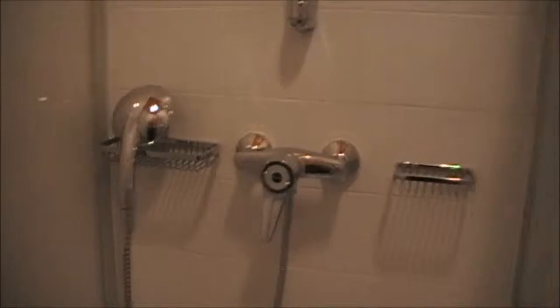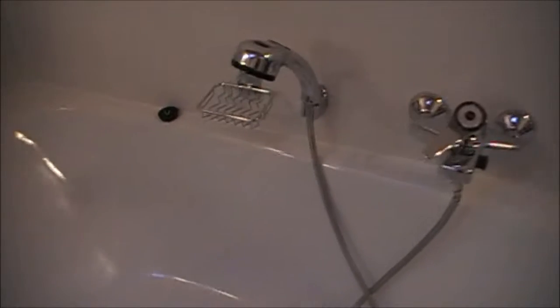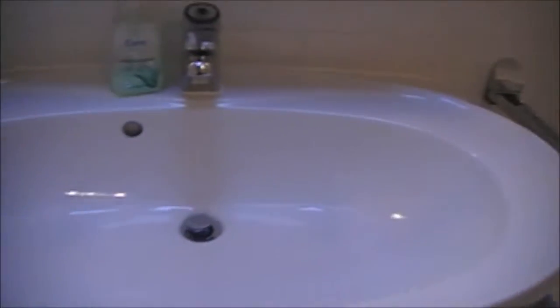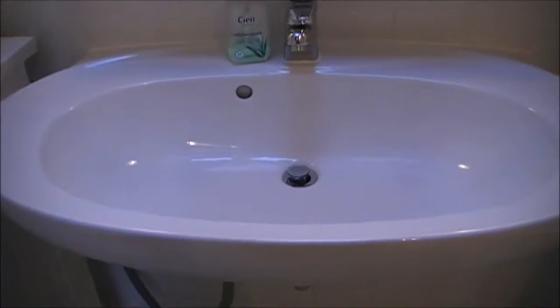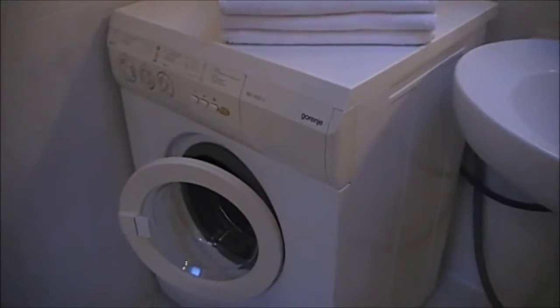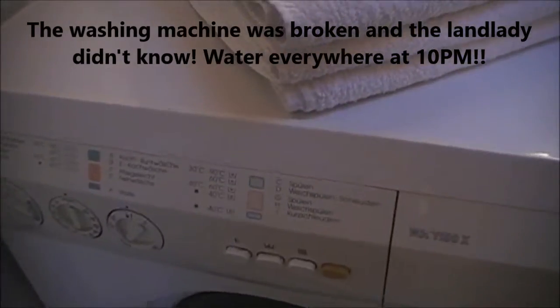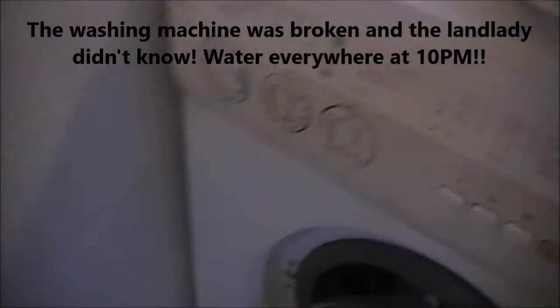But the bathroom is massive. So your toilet, your shower stall, and then there's also a bathtub that's separate from the shower. And there is a massive sink — I'm pretty sure that you could give a bath to a toddler in that sink. And then over here is the washing machine, which I'm going to have to figure out how to use because I've never seen a washing machine like this before.